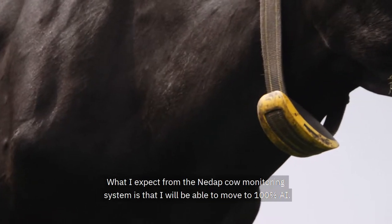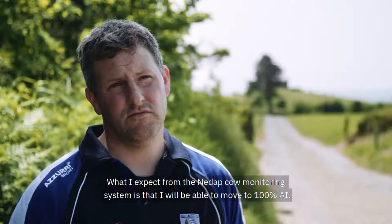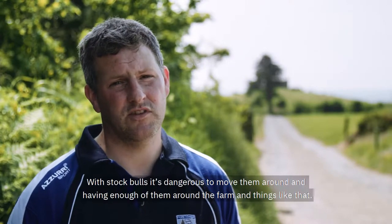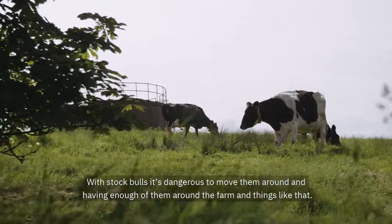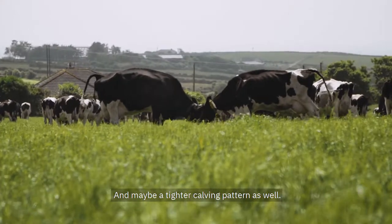What I expect from the NEADAP cow monitoring system is that I'd be able to move to 100% AI. Stock bulls — it's dangerous having them moving around the farm. And maybe a tighter calving pattern as well.